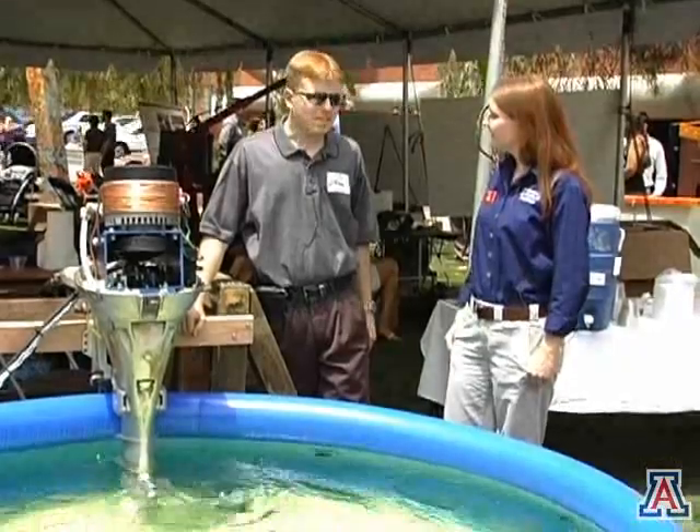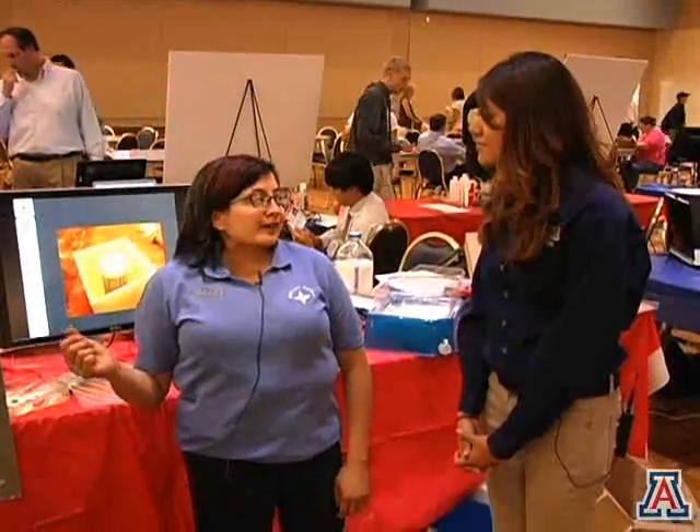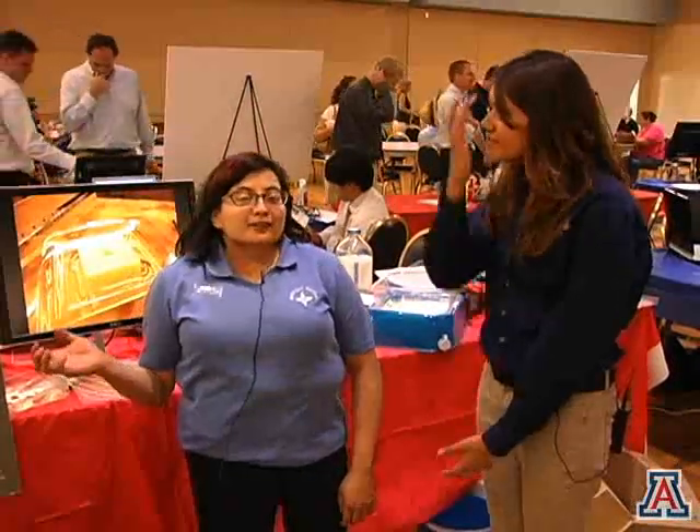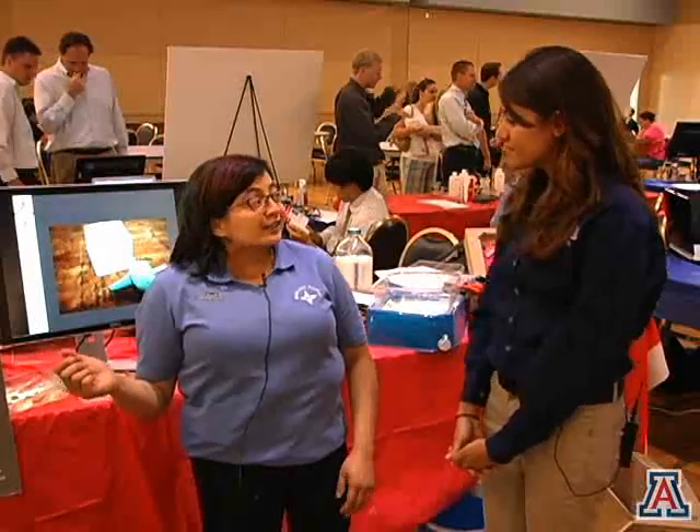Our sponsor is the Grand Canyon Riverboat Outfitters Association, and what they asked us to do is they wanted a quieter motor. This is a milk purification device for farmers in rural areas of developing countries, and our sponsor was Meridian Design, which is a small engineering design firm.